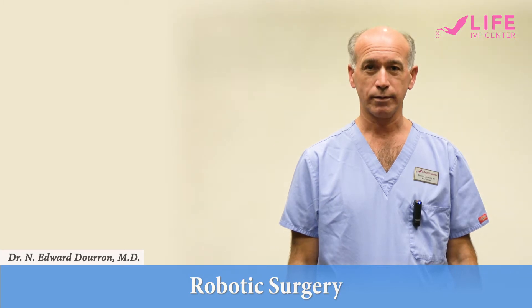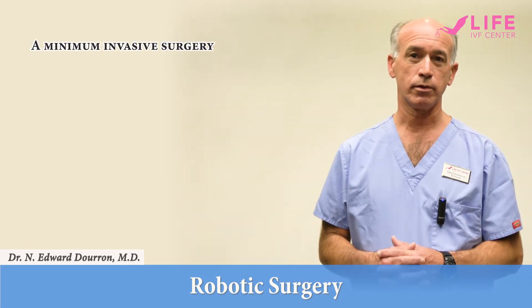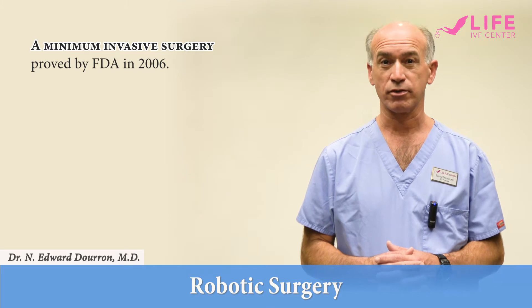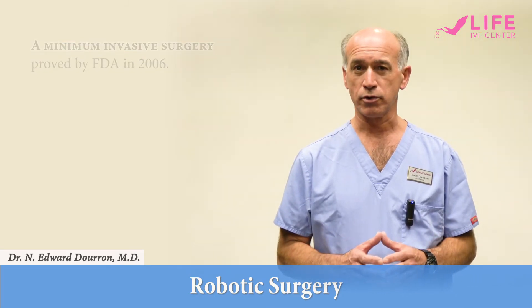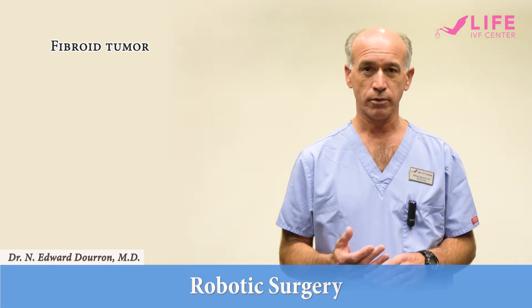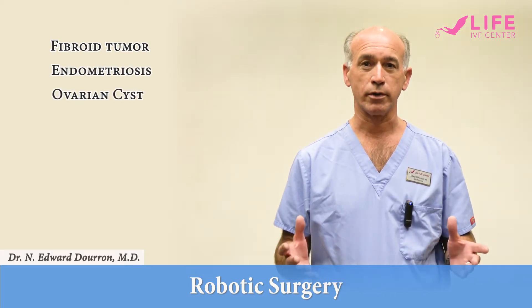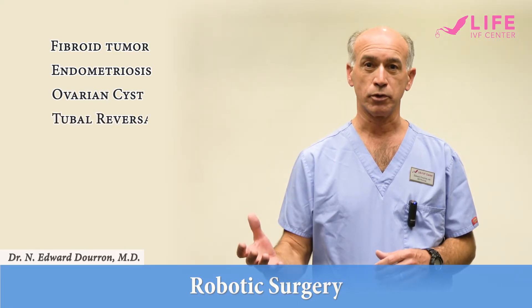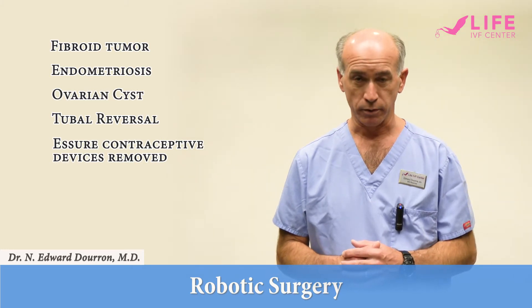Hi, my name is Dr. Edward Duran and I wanted to spend a few minutes talking about robotic surgery. It is a minimally invasive surgery that was FDA approved in 2006, and it is the way that I treat patients that have fibroid tumors, endometriosis, ovarian cysts, or want fallopian tubes untied or even Essure contraceptive devices removed.